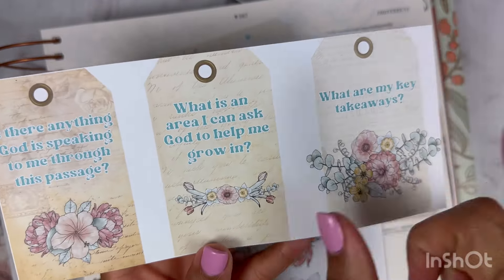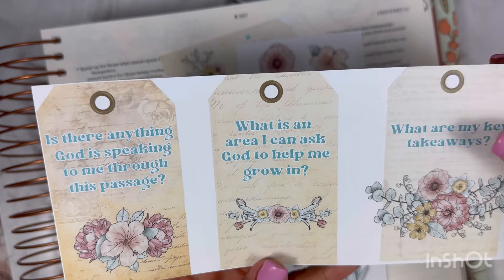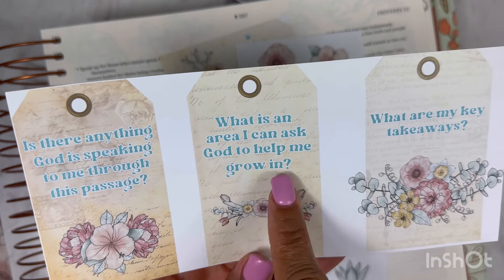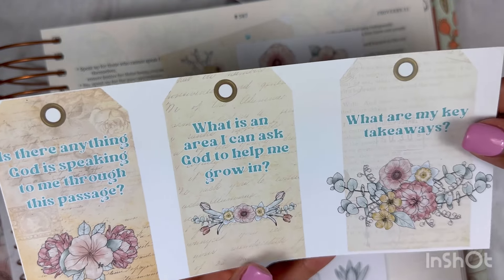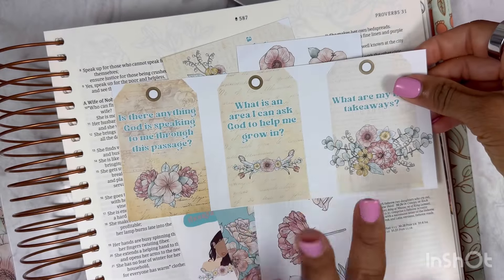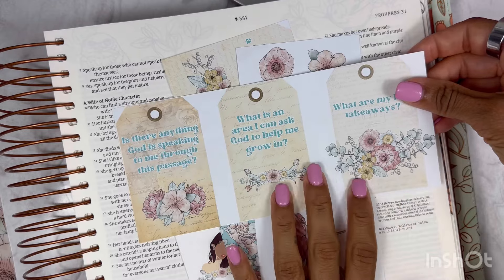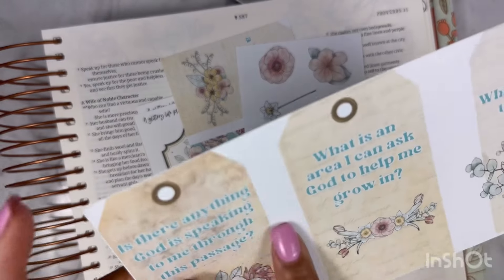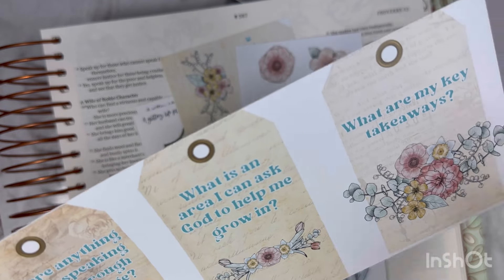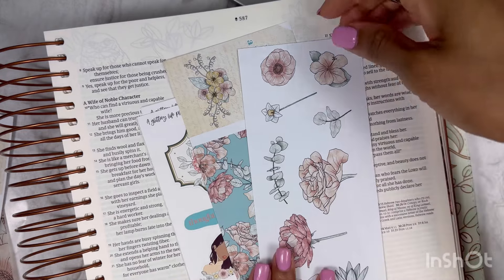You also get these little reminders — they're actually prompts you can use. 'Is there anything God is speaking to me through this passage?' 'What is an area I can ask God to help me grow in?' and 'What are my key takeaways?' I absolutely love these. We're not going to be using them today — we're saving them because I have an idea for them at a later time. But you can actually cut them out and just use these.